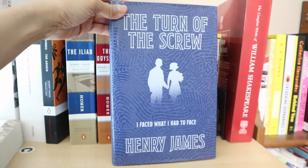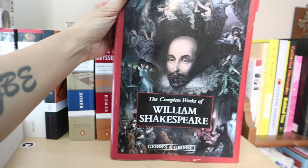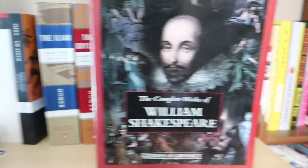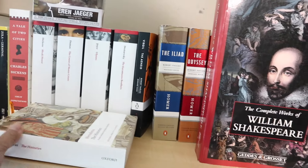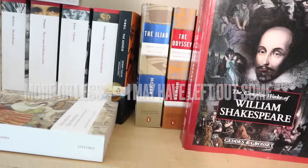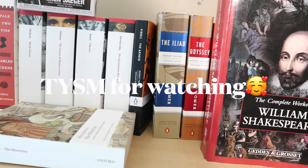The Turn of the Screw by Henry James. And the last one is The Complete Works of Shakespeare — of course, every house should have one. I think that is about it in terms of my classics collection. As always, if you guys have any questions, please feel free to comment down below. Don't forget to like and subscribe. Thank you so much if you made it this far. Bye!